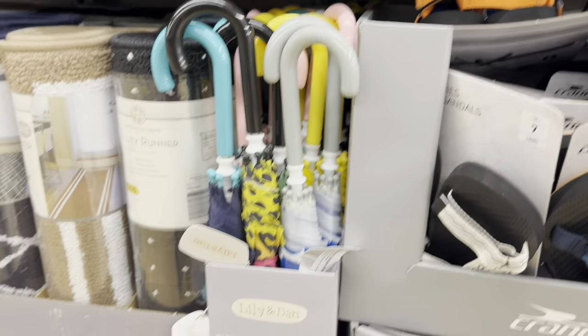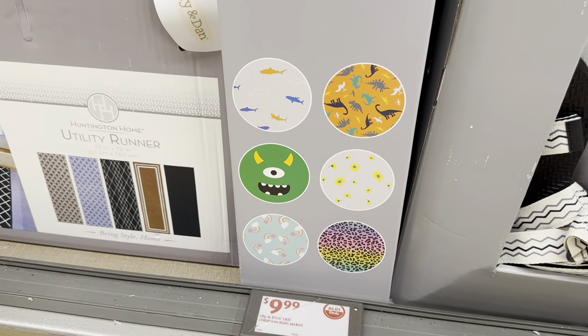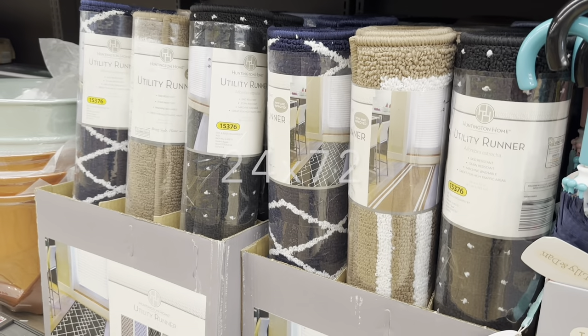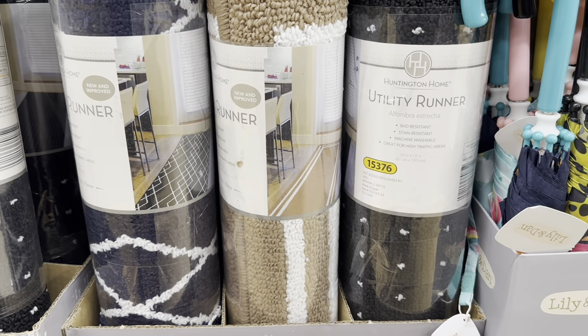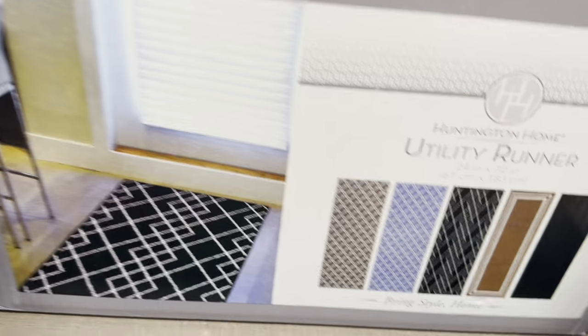Children's umbrellas are $10.00 with really pretty patterns. Utility runners are $10.00 — they're heat resistant, stain resistant, and machine washable, great for high-traffic areas. New and improved with various patterns available.